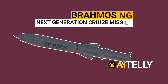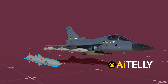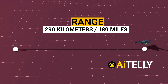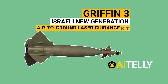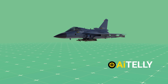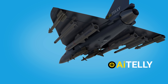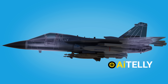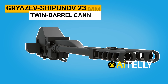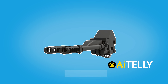This is the proposed BrahMos-NG — next-generation cruise missile — to be fitted on this fighter aircraft, not to be confused with the bigger BrahMos cruise missile. The range was originally capped at 290 km or 180 miles. This is the Gryphon III, an Israeli new-generation air-to-ground laser guidance kit for aircraft bombs, enabling strike capability against hardened targets such as bunkers. The Tejas Mark 1 reportedly does not have a gun, but the newer Mark 1A version will be equipped with the Russian Gryazev-Shipunov GSh-23 23mm twin-barrel cannon with 220 rounds and a range of 1,000 meters.